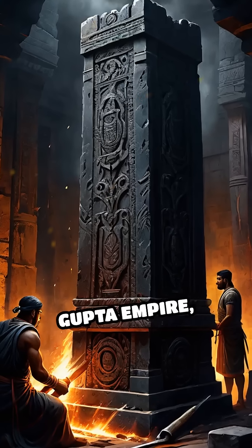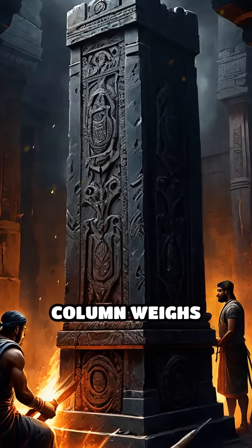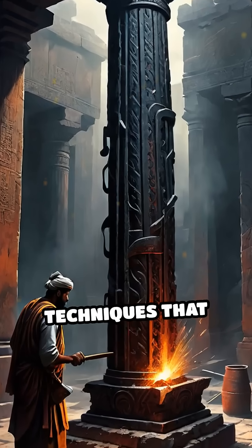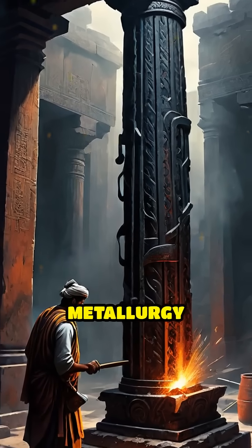Erected during the Gupta Empire, this 7-meter-tall column weighs over 6 tons and was forged using ancient techniques that continue to baffle modern metallurgy experts.